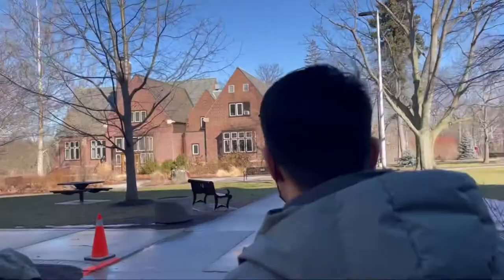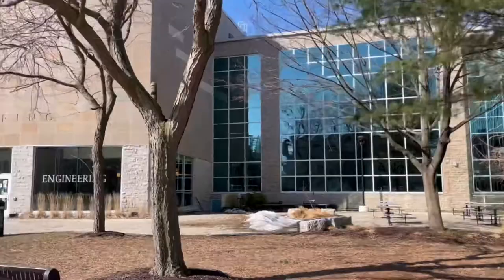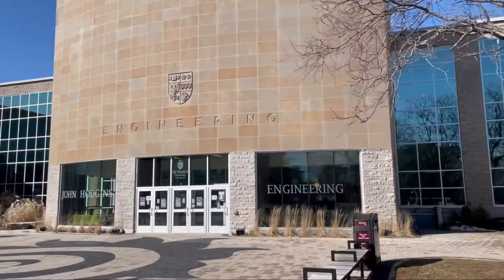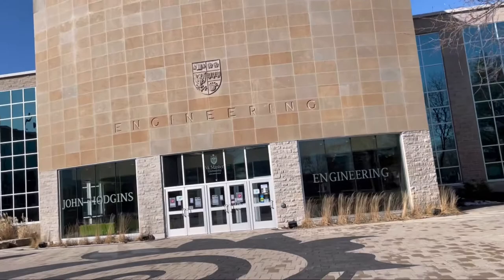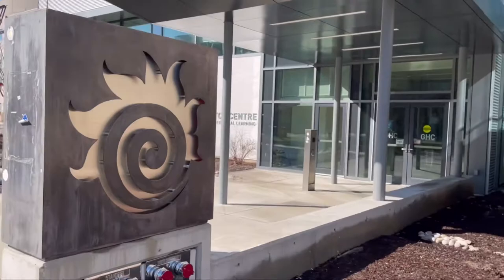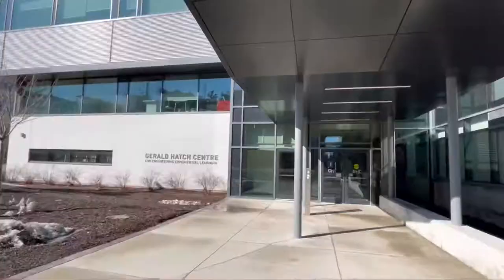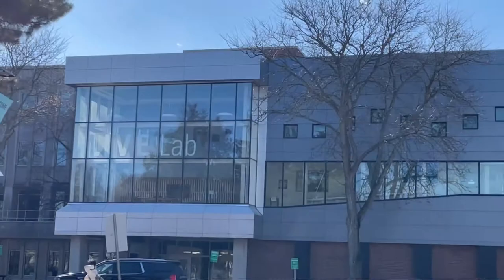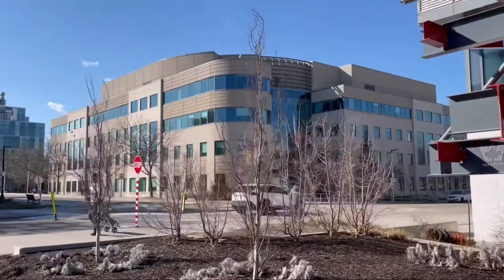After this, we reached the Engineering Building of McMaster's, which was really beautiful — it's called the John Hodgkins Engineering Building. Then we reached the Health Centre, which was also looking very beautiful. The whole aesthetics of the campus are really amazing, far better than any college in Ottawa or Montreal.